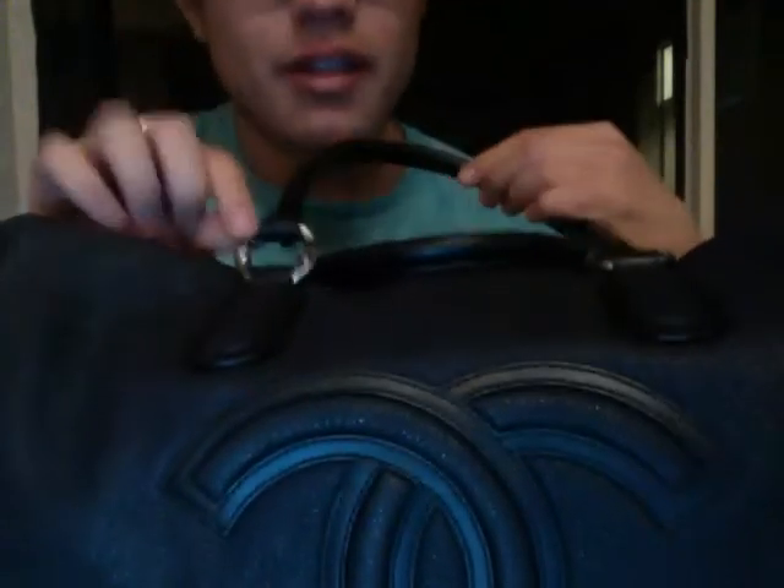This is in calfskin, the double CC's of course — trademark — and protective feet on the bottom. One thing that I love about this is right here on these little rivets, there's the CC's.